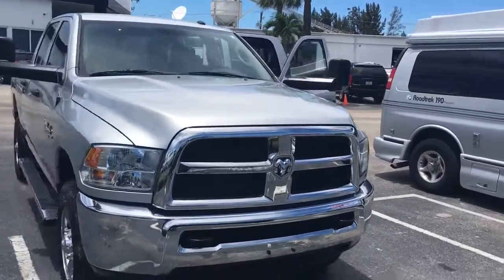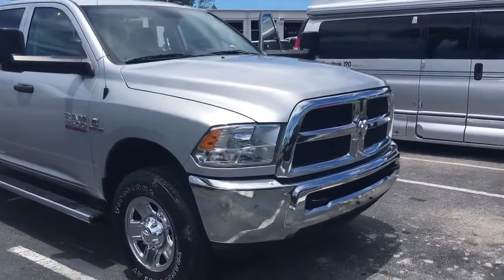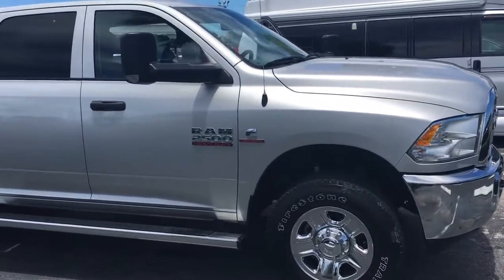Hello, my name is John Dee from Carlsbad GMC. I just want to shoot you a real quick video of a 2015 Dodge 2500.